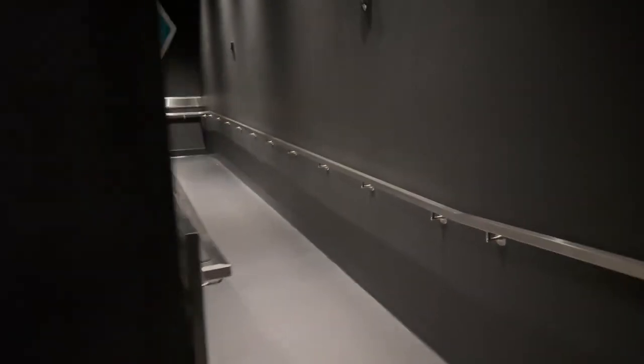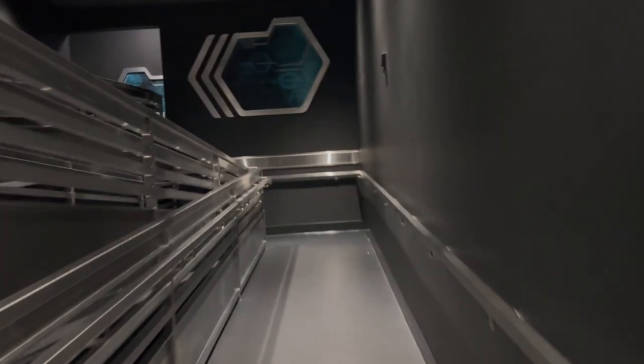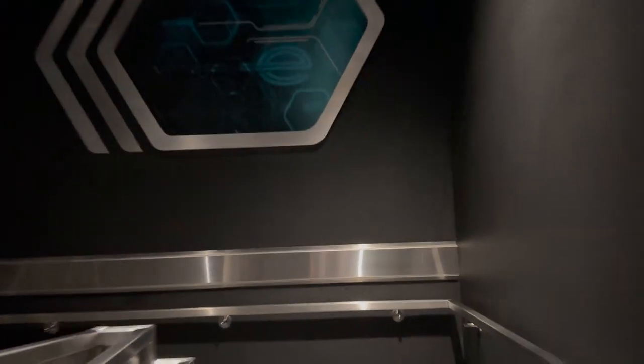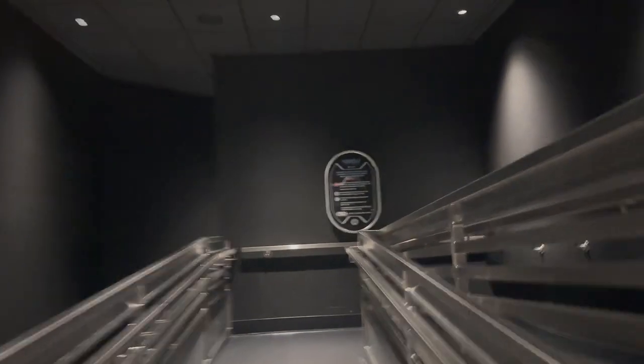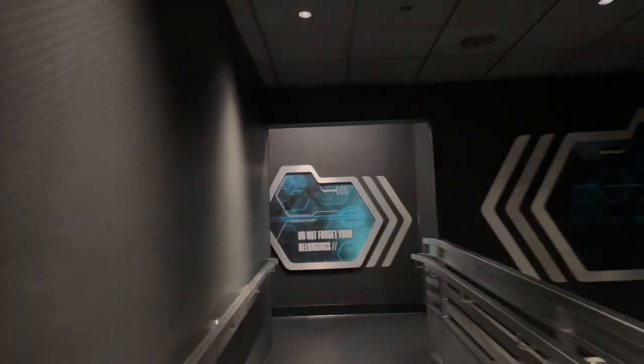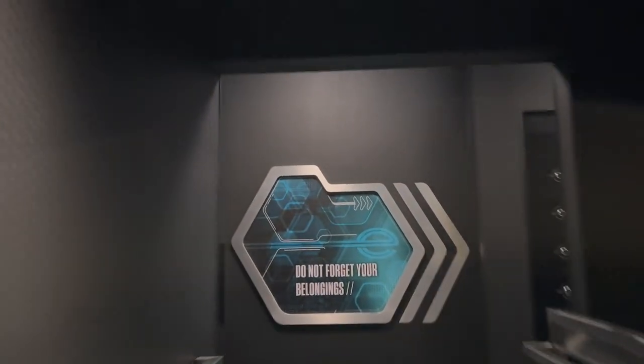We rode Tron Light Cycle Run, now we're exiting and heading back to the lockers. Funny — I started to do this video to demonstrate how to figure out where to get your locker stuff, like if you forget your number, and I forgot my number. So this is not only a demonstration, it's actual factual.